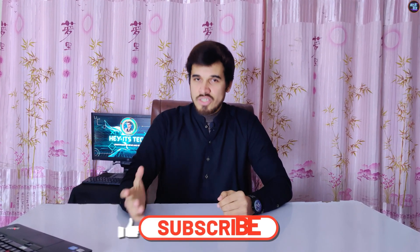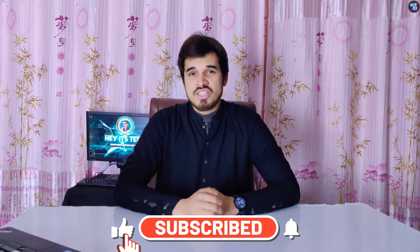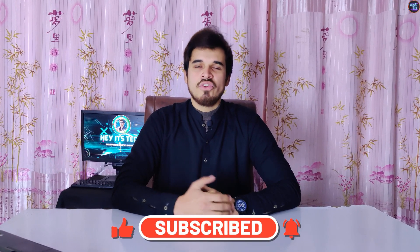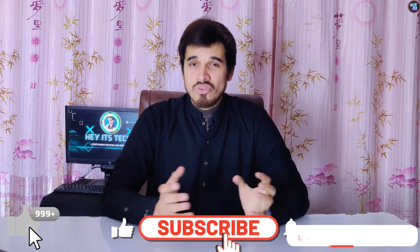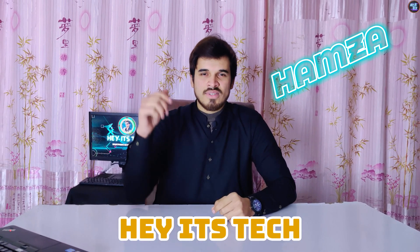So that was my full review of the Dimensity 8300 chipset. If you found this video helpful and useful, please consider subscribing to my channel and pressing the bell icon to never miss a new video. If you liked this video, give it a thumbs up and leave your thoughts in the comments below. Your feedback is highly appreciated. My name is Hamza, this is Headstick, and see you in the next video.